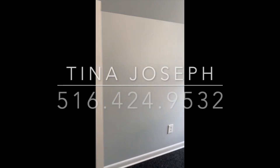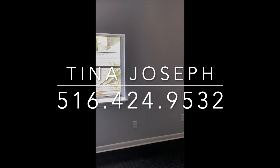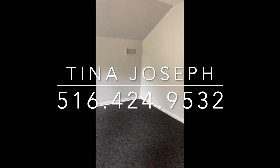For more information, please contact the Namesh Patel Group at RE/MAX Fine Properties. My phone number is 516-424-9532. I hope you enjoyed this virtual tour of our listing at 1747 Moe Drive. Thank you.